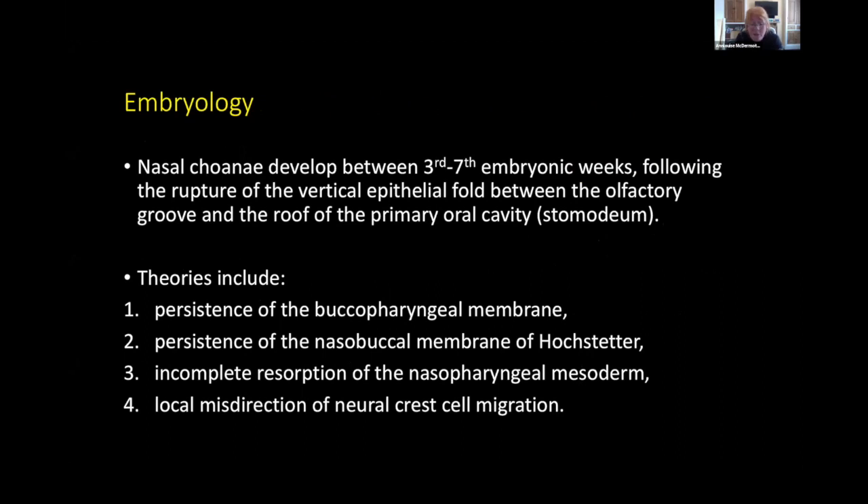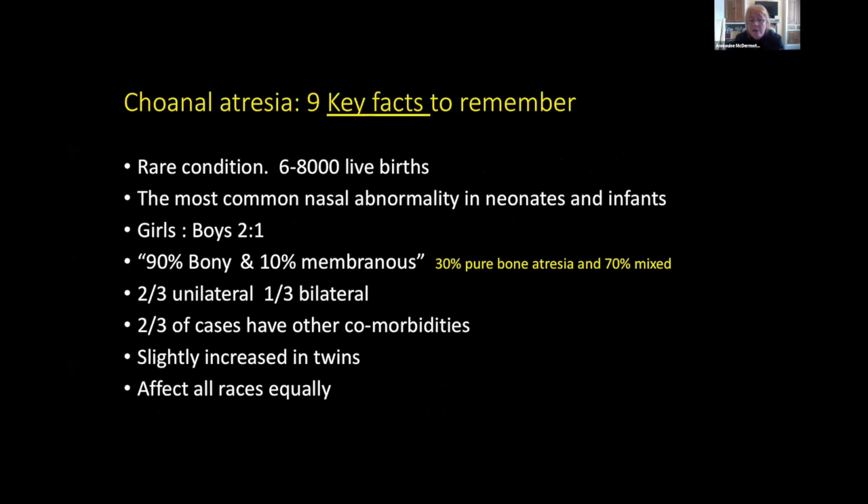The nasal choanae are developed within the first trimester. When I was training it was all about the buccopharyngeal membrane, but in recent years there's been much more focus on misdirection of neural crest cell migration, since so many children with conditions like Treacher Collins have choanal atresia. It's rare — between 1 in 6,000 to 8,000 live births — and it's the most common neonatal nasal abnormality, more common in girls. The literature says 90% bony, 10% membranous, though I find it's far more mixed. Unilateral is more common, and about two-thirds of patients have other co-morbidities.